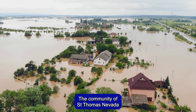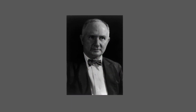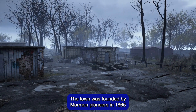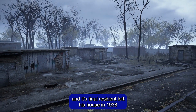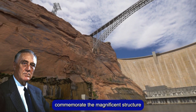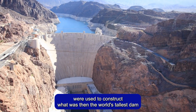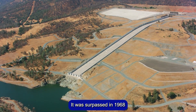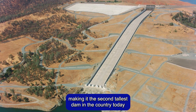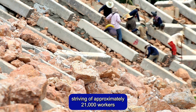The community of St. Thomas, Nevada was flooded and became a ghost town as a result of the creation of Lake Mead, which bears the name of Elwood Mead, commissioner of the US Bureau of Reclamation during the planning and construction of the dam. The town was founded by Mormon pioneers in 1865, and its final resident left his house in 1938. On September 30, 20,000 people watched President Franklin D. Roosevelt commemorate the magnificent structure. Approximately 5 million barrels of cement and 45 million pounds of reinforcement steel were used to construct what was then the world's tallest dam. It was surpassed in 1968 by the 770-foot-tall Oroville Dam in Northern California, making it the second tallest dam in the country today. The Hoover Dam's construction has been attributed to the participation of approximately 21,000 workers.